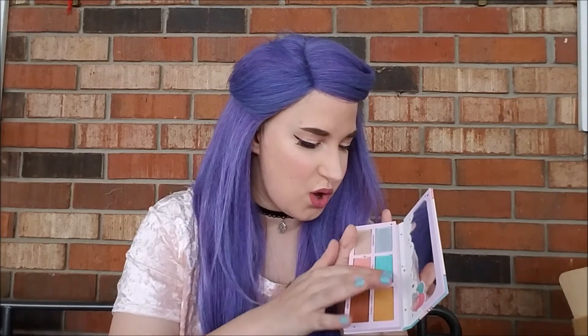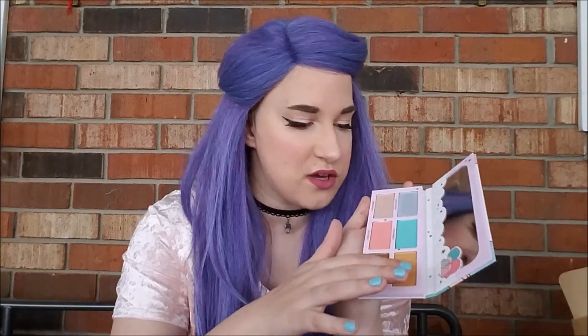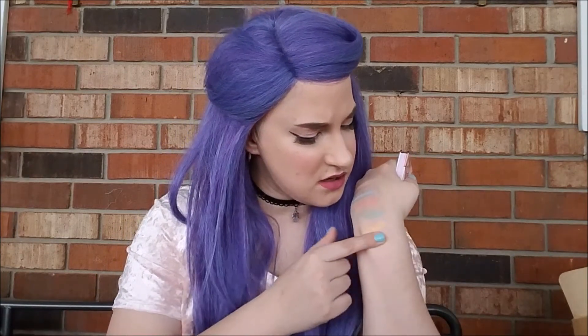Next we're going into Star Ribbon, the shade I'm doing a whole video on. It's just a really pretty mint shade. Then we have Twinkle Twinkle, which on deeper skin tones would be a bomb highlight — on me it would just look cray-cray. And then last but not least, we have Wish, which — oh, it feels amazing. They're just so pretty.